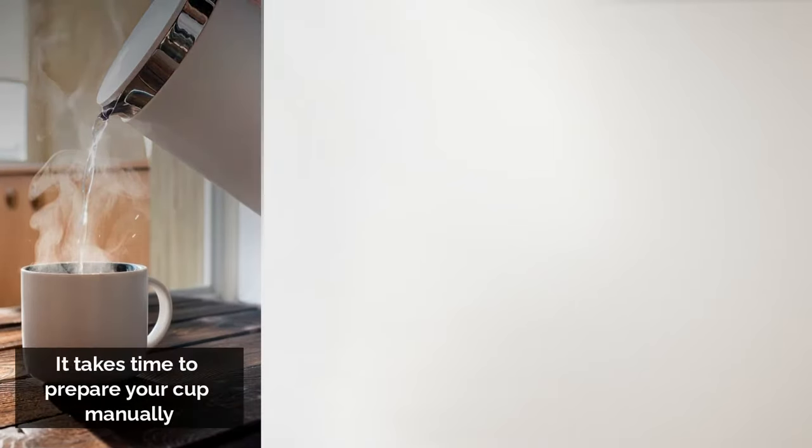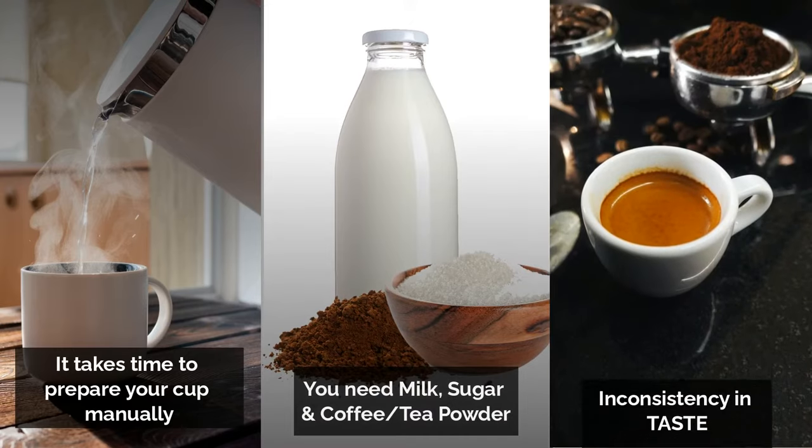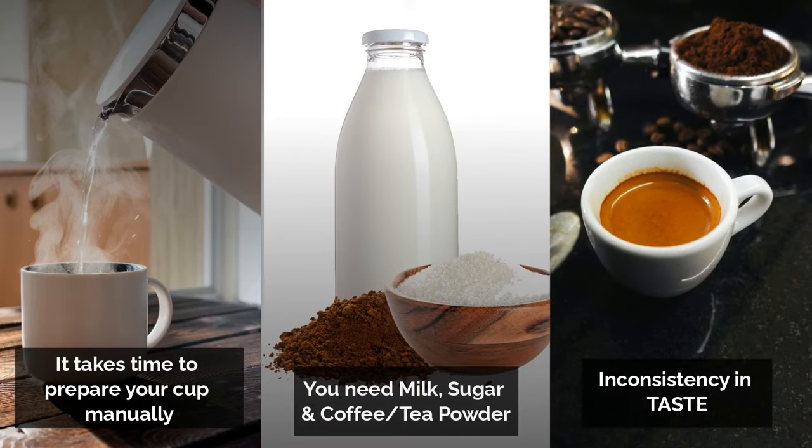If you don't have a vending machine, you might be well aware of the lengthy process to make tea or coffee manually. Moreover, you need milk, sugar, and coffee tea powder, and it's not easy to get the satisfactory taste every time.